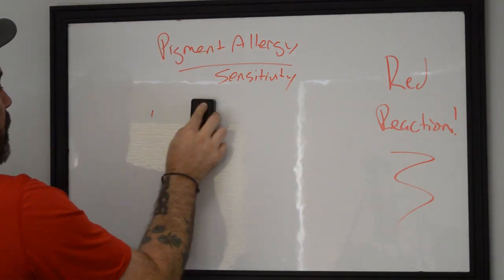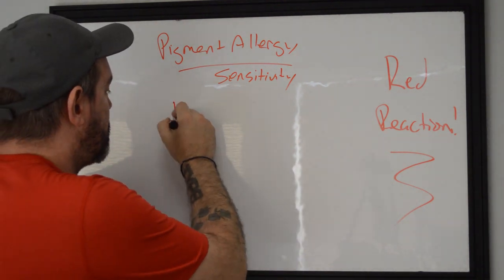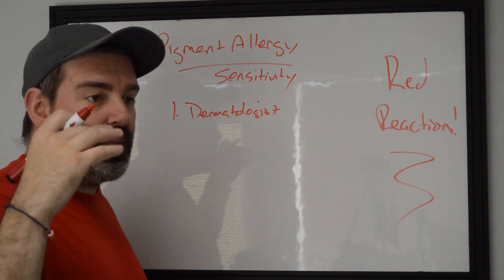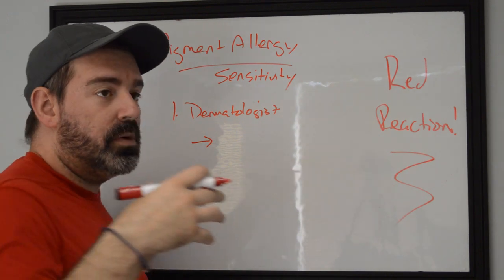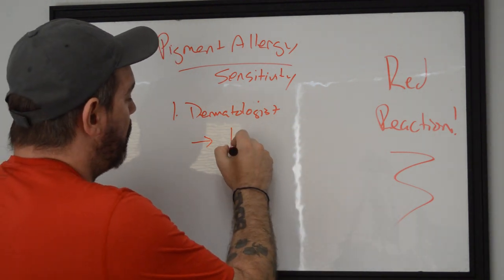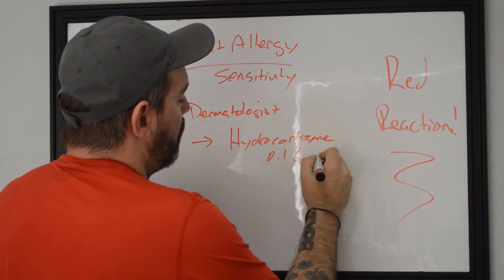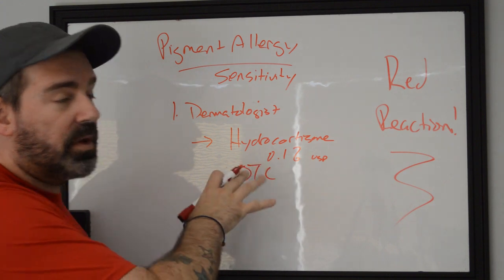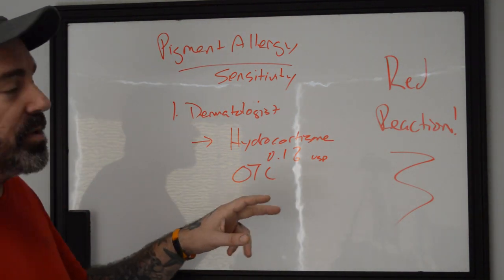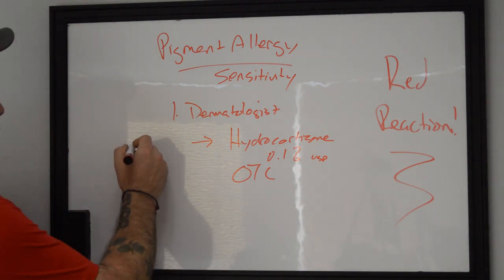If you have a sensitivity to red ink, the first thing you need to do is call a dermatologist and set up an appointment. In the interim while you're waiting, talk to your GP and make sure your GP gives you an okay to use a topical cream on the tattoo to help suppress the immune response. That cream is hydrocortisone at 0.1% USP — this is OTC, over the counter, available at any major pharmacy or chemist wherever you are in the world. You start applying it once or twice a day to try and mitigate the body's overresponse to the pigment.